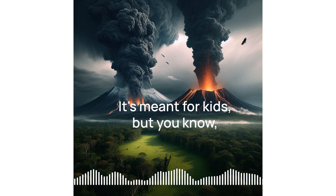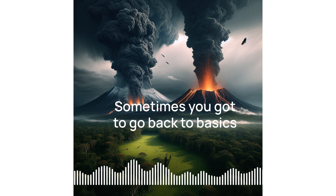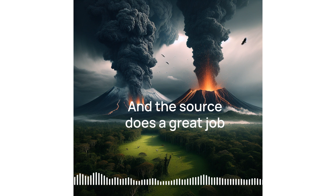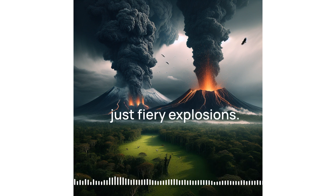It's meant for kids, but sometimes those simple explanations are where the real gold is. Sometimes you've got to go back to basics to really appreciate the complexities. And the source does a great job breaking down volcanoes — what they are, the types, why they're more than just fiery explosions.